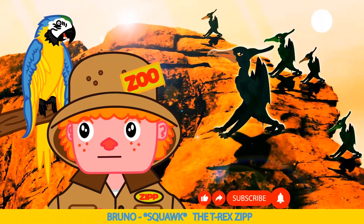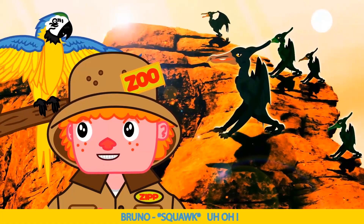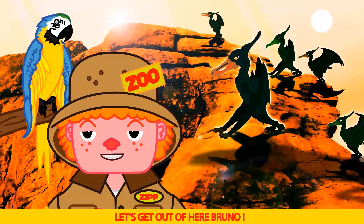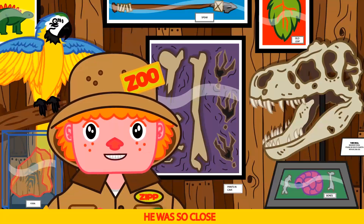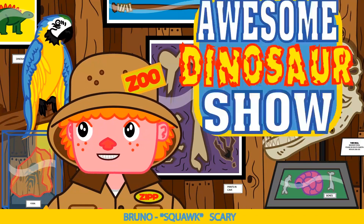The T-Rex found us! Uh oh. Let's get out of here Bruno. Wow Bruno, he was so close. Scary!